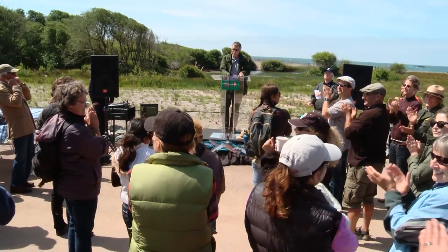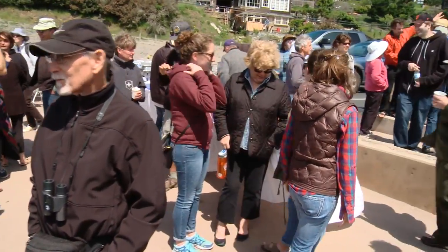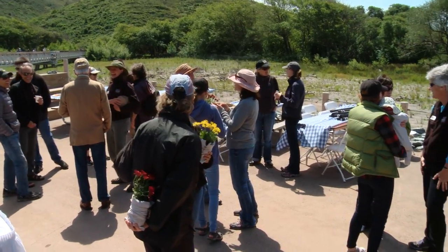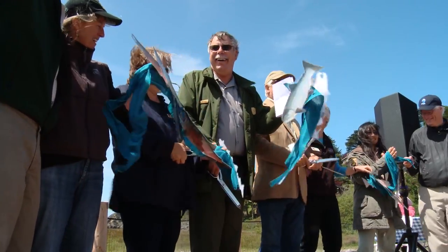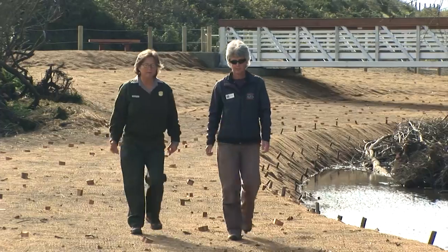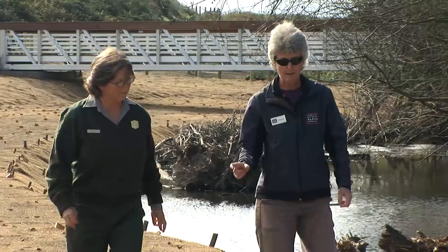First are two fantastic project managers, Carolyn Shoulders and Sharon Farrell. On a clear, crisp, and blustery day, many of those who played important roles in transforming Redwood Creek gathered to celebrate their success. They represent many institutions, and they all contributed skills and resources absolutely essential to the restoration's positive outcome. The collaborative work of all these partners was led by Carolyn Shoulders from the National Park Service and Sharon Farrell from the Golden Gate National Parks Conservancy.